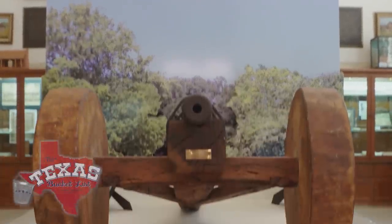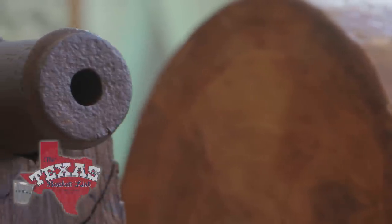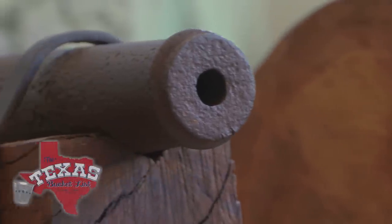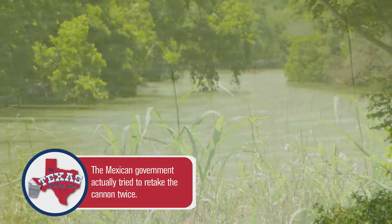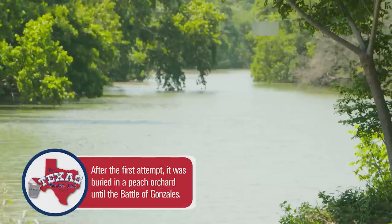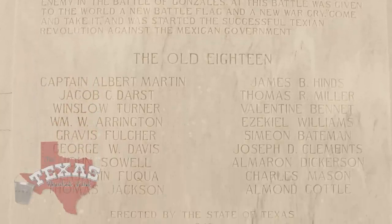Four years after receiving the cannon, the Mexican government sent their request to return the ordnance. In 1835, when there was a rumble of Texas independence, Santa Ana sent out word that he wanted all of his guns back. In September of 1835, 100 Mexican troops marched on the banks of the Guadalupe River to retrieve the cannon. They were greeted by a group of 18, and it was at that moment the Texas Revolution began. They said, "If you really want this cannon, you can come and take it" — and they fired it at them. Referred to as the Old 18, this small group started the Battle of Gonzales.